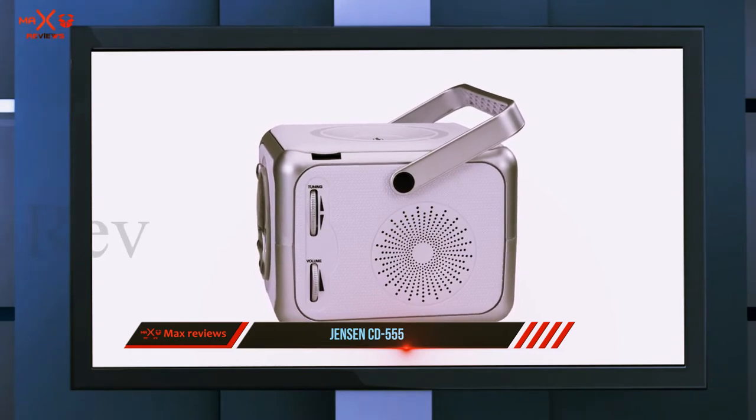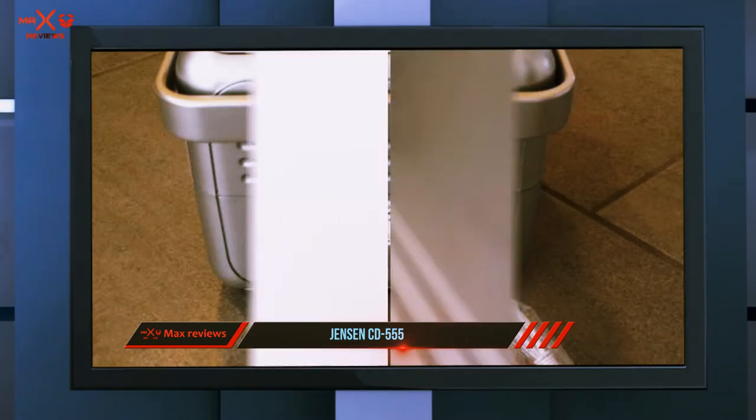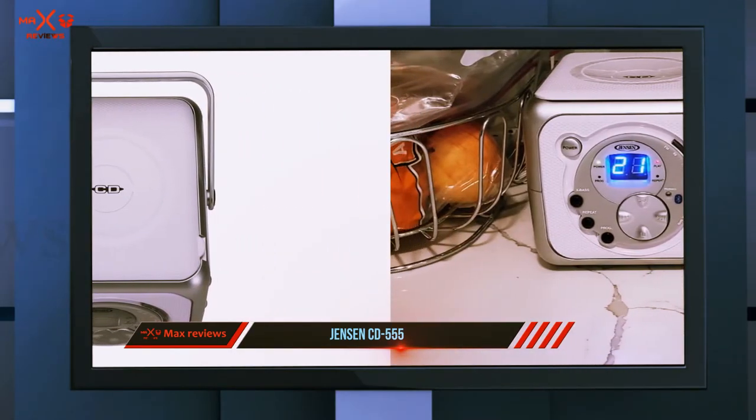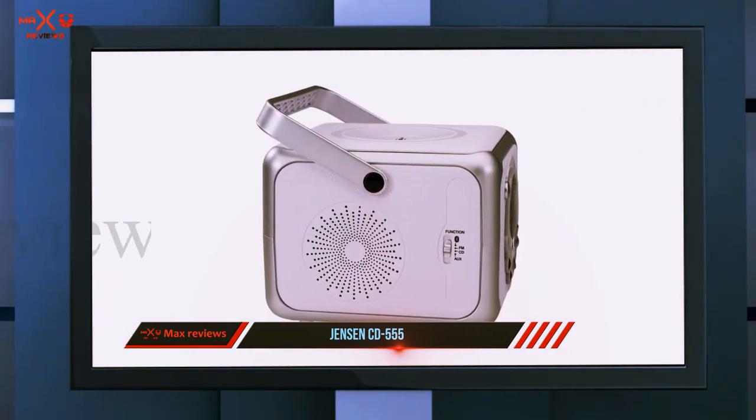It also has FM radio, making it pretty diverse in terms of functionality. It requires batteries, and it is more sensible for long-term use to invest in a rechargeable set with its own charger. Despite being designed for an older technology, it is pretty on-trend and up to date.